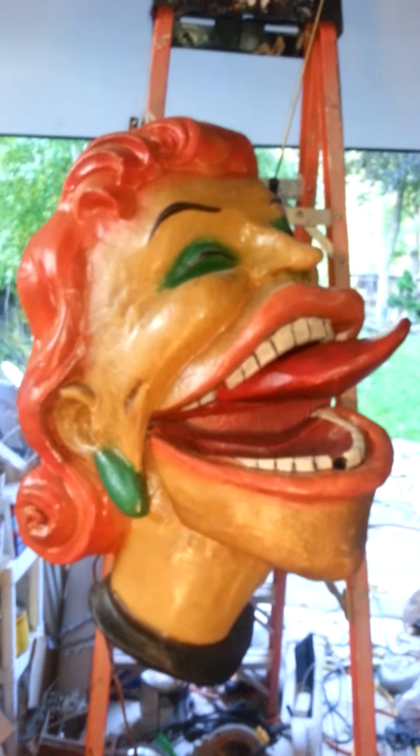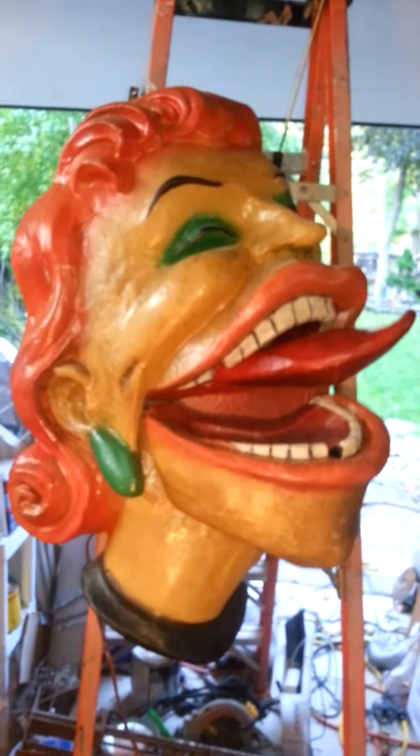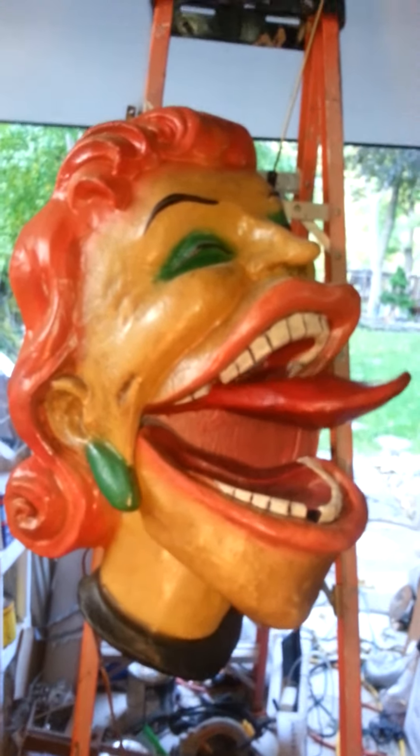This is quite an interesting piece. This is a funhouse face. It was manufactured by the old King Cole paper mache company, sold by the Philadelphia Toboggan Company, and they were made to decorate and adorn the front of funhouses, dark rides maybe.